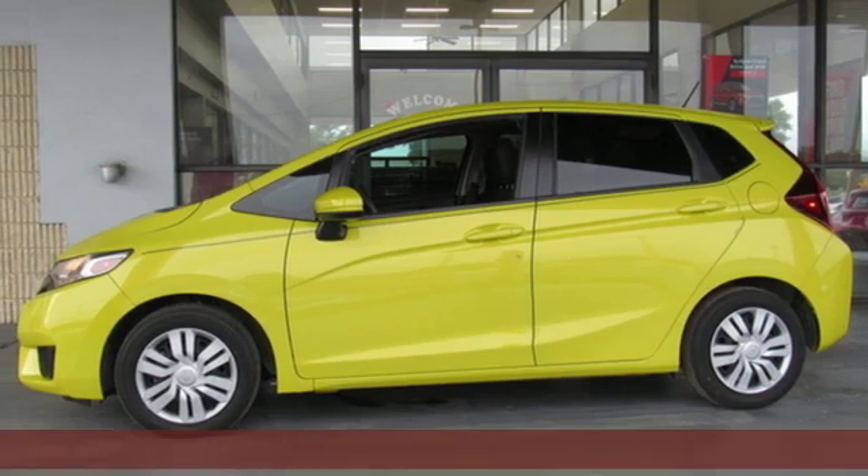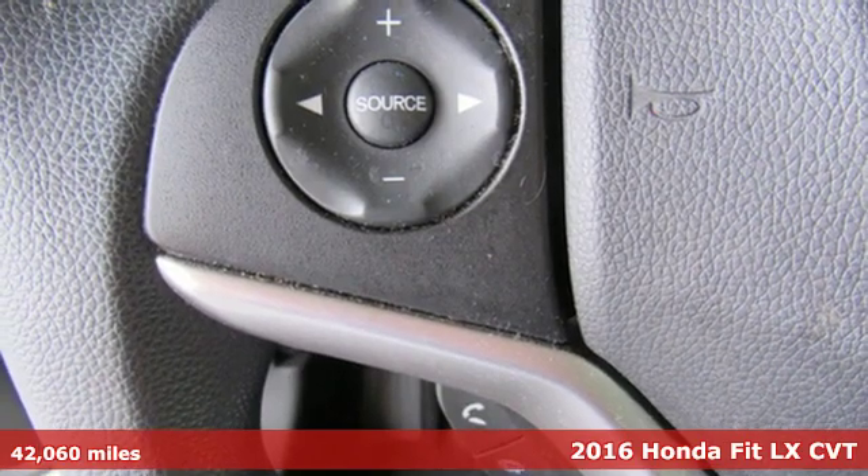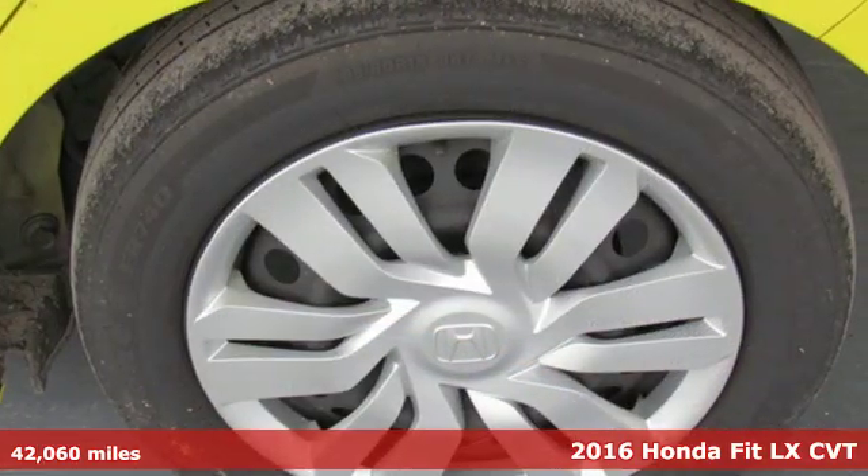It's a 2016 Honda Fit — tremendous cargo space, itty-bitty footprint, and get ready for an impressive combination of features.